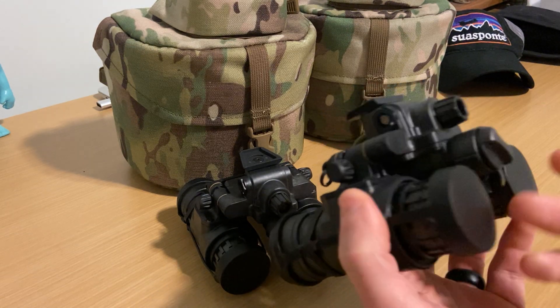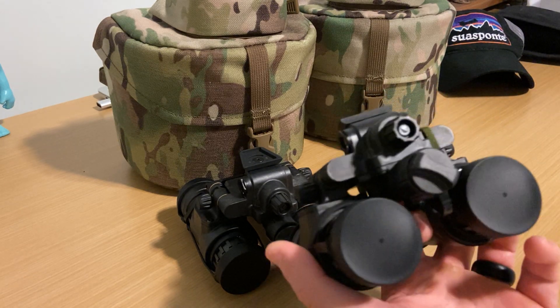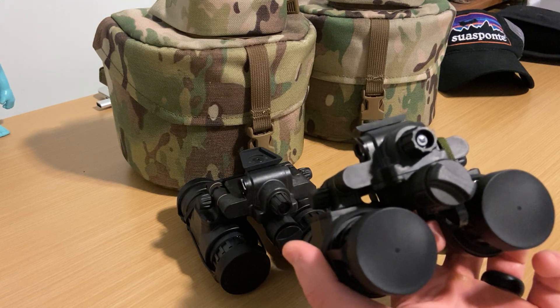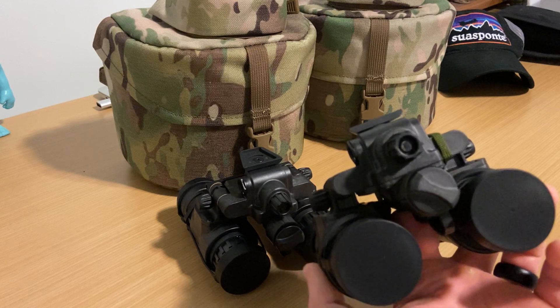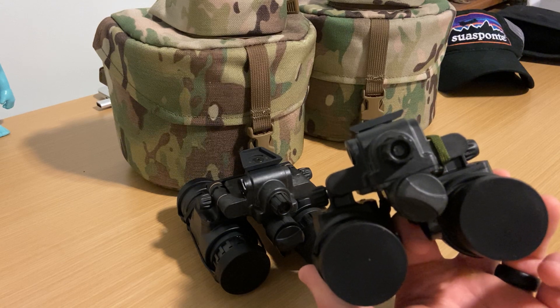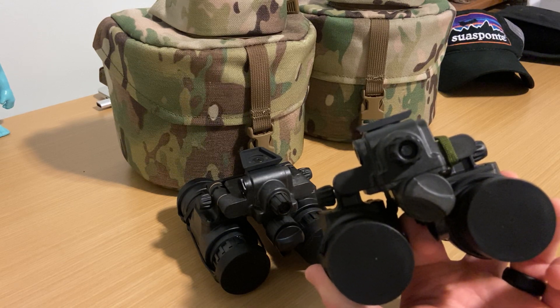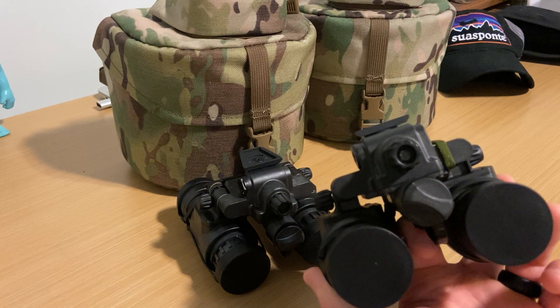In layman's terms, this knob adjusts the brightness in here — kind of like turning up and down the brightness on your phone or your TV — which doesn't seem like a big deal until you wear it for a long period of time, particularly in urban environments where there's a lot of light. When you have these things on the full setting for three, four, five hours in those environments, the eye strain becomes pretty noticeable, and a lot of guys will get headaches — not just from wearing the helmet, but from the eye strain.